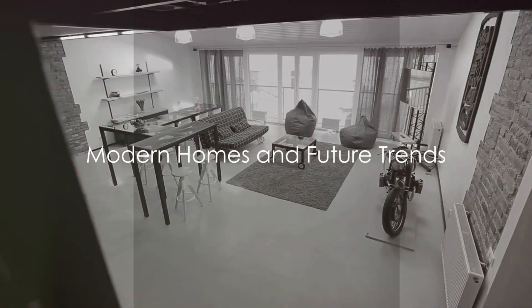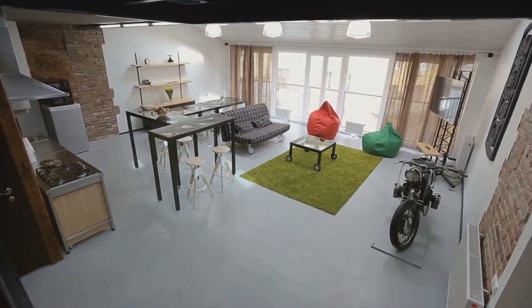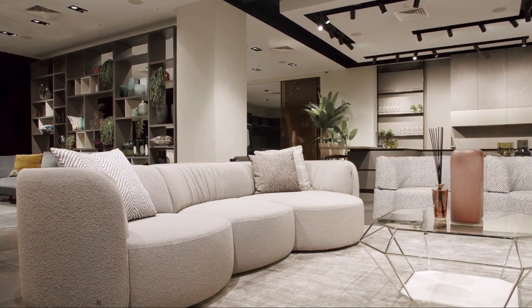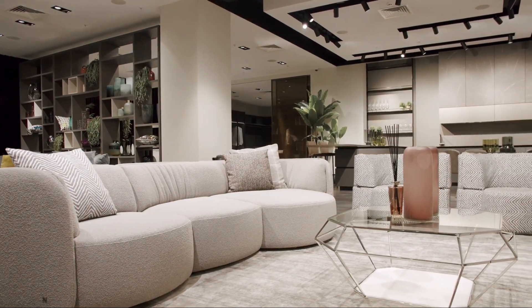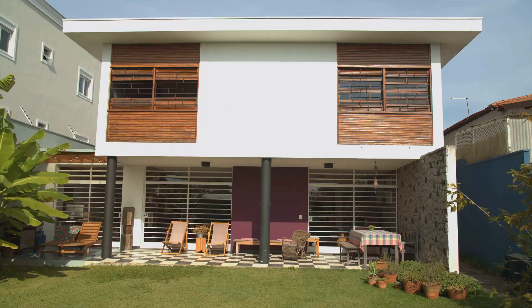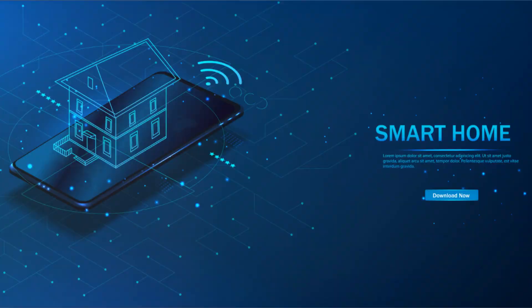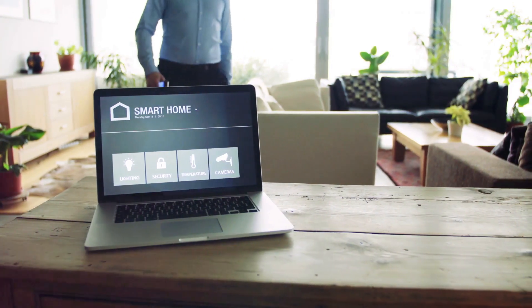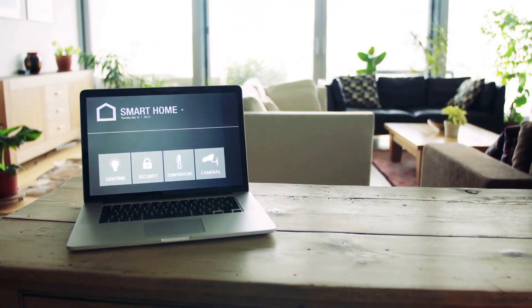In the 21st century, homes have become a blend of functionality, comfort, and style — a far cry from the rudimentary shelters of our ancestors. Modern homes are a testament to human creativity and innovation, where every room and corner serves a specific purpose. Contemporary home designs are all about creating harmony between the indoors and outdoors, with expansive glass windows and open floor plans bringing in natural light and blurring the line between the house and its surroundings. The influence of technology is also hard to miss, from smart homes controlled by a simple tap on your phone to voice-controlled lights and temperature settings.